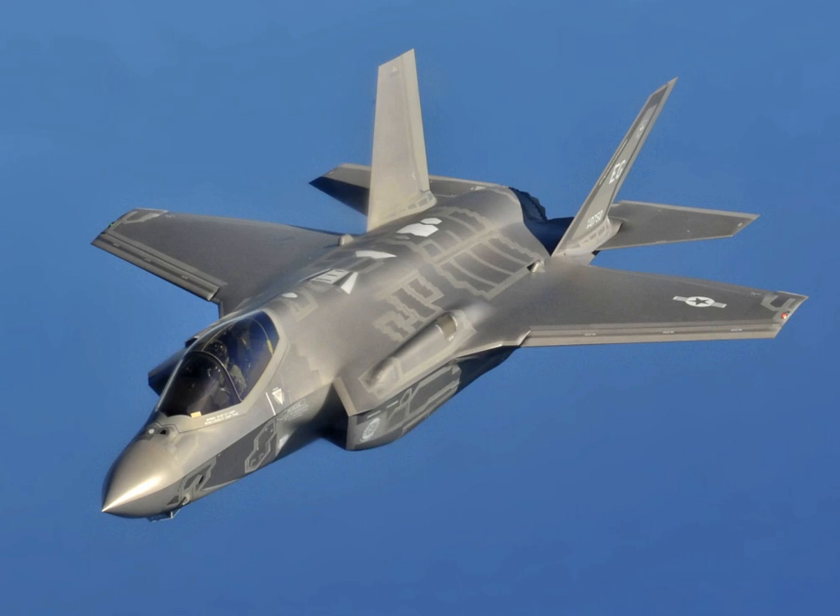The Autonomic Logistics Global Sustainment, Autonomic Logistics Information System (ALIS), and Computerized Maintenance Management System help ensure the aircraft can remain operational with minimal maintenance manpower. The Pentagon has moved to open up competitive bidding by other companies after Lockheed Martin stated that instead of costing 20% less than the F-16 per flight hour, the F-35 would actually cost 12% more. The USMC has implemented a workaround for a cyber-vulnerability in the system. The ALIS system currently requires a shipping container load of servers to run, but Lockheed is working on a more portable version to support the Marines' expeditionary operations.